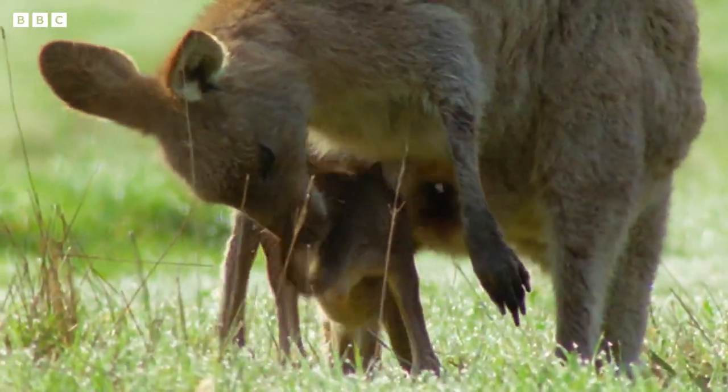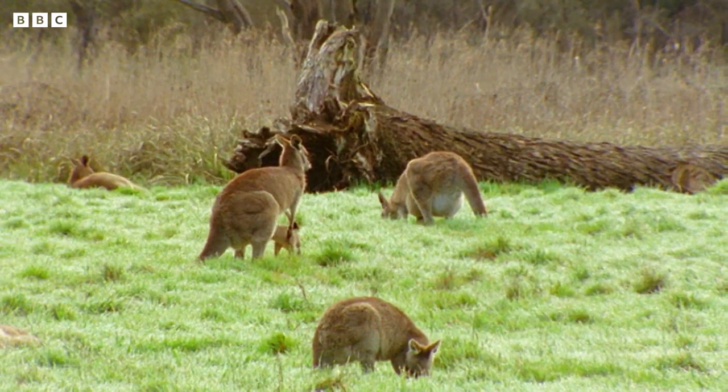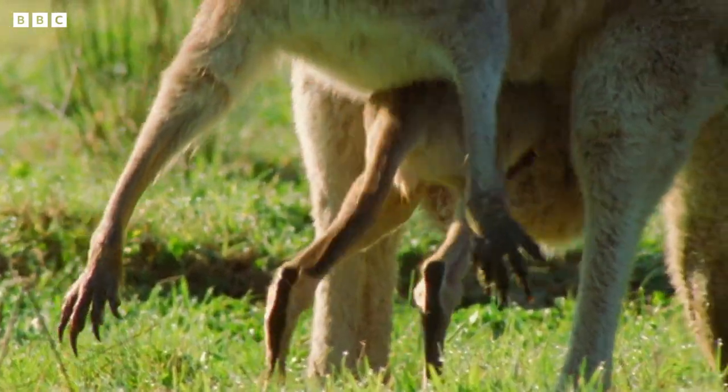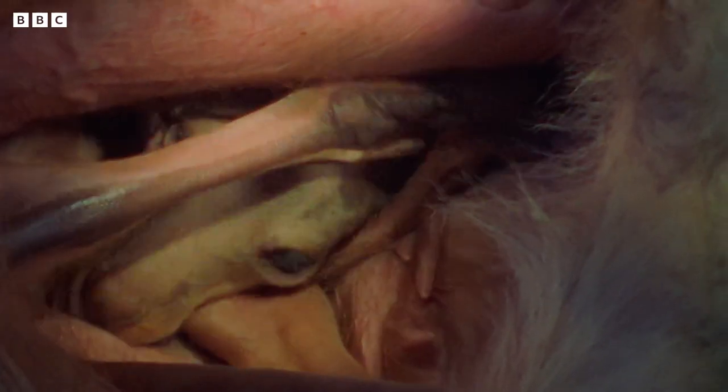But while it's still small, it'll stay near mum. Because the really great thing about her pouch is you can hop back in whenever you get too tired from all that hopping around. Thanks, mum.